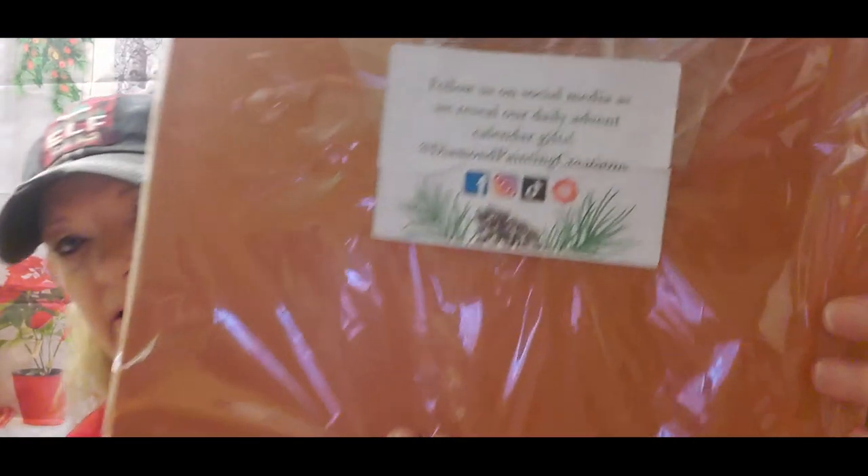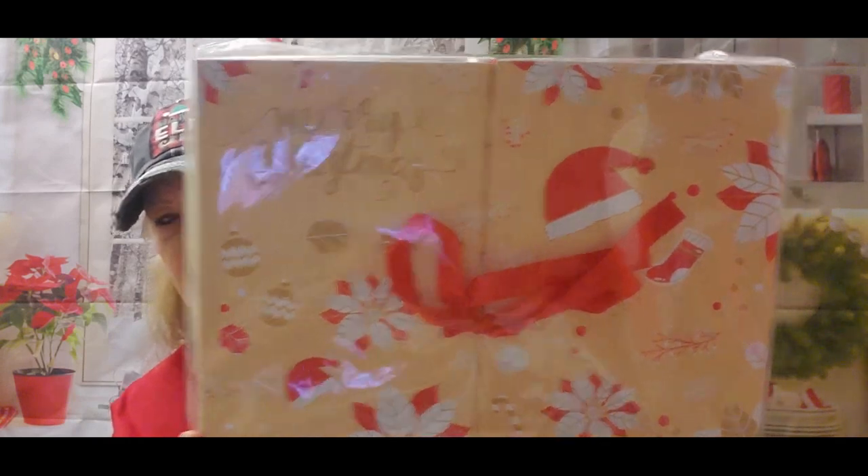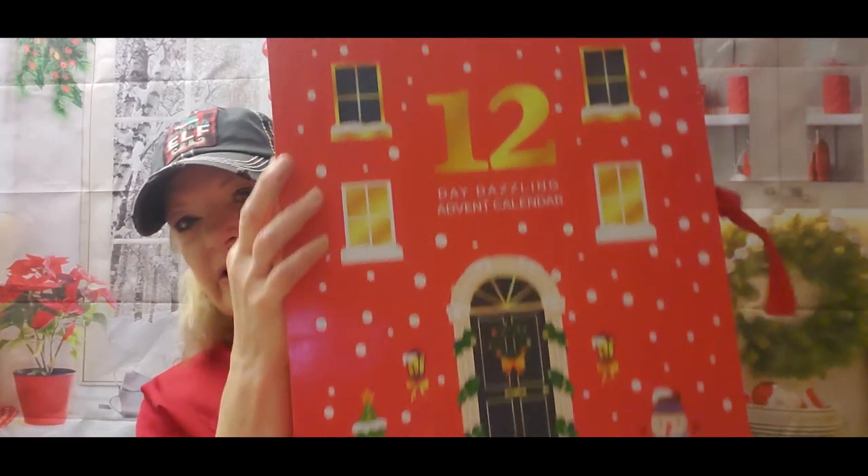I had ordered another advent calendar and was really worried it wasn't going to make it here in time. This one came from Diamond Painting Creations — I've never heard of this company, so it's very brand new to me. It says follow us on social media, we reveal our daily event calendar gifts. And of course I have the Diamond Art Club one that we are all going to do together. I haven't watched anybody who has opened these up because I want to be surprised — I took the plastic off and had my husband cover the contents.